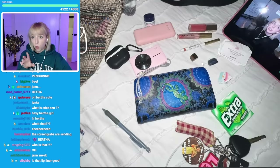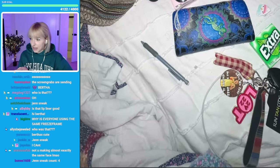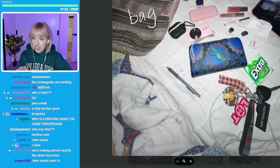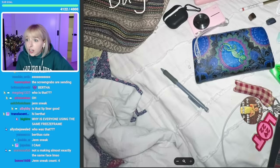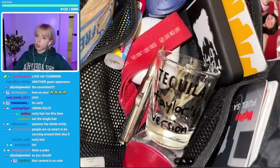A camera, some makeup, crystal, headphone, wallet, keychain, gum, pencil, and a hair. Tequila — Taylor's version! I didn't know she had her own tequila too.